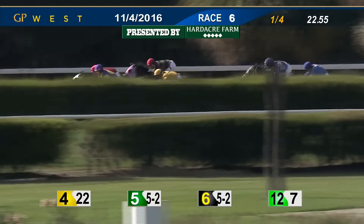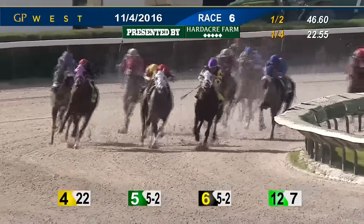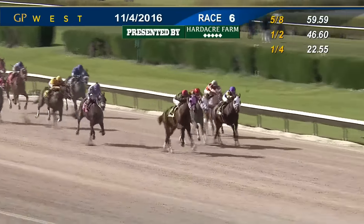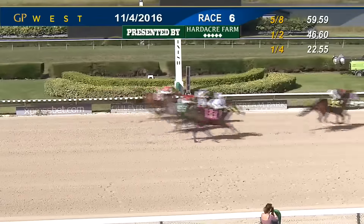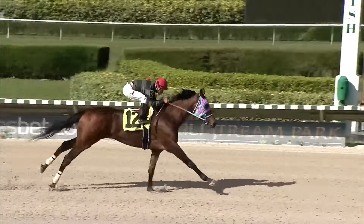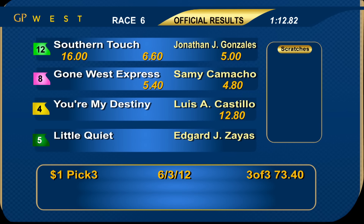As they move into the far turn, You're My Destiny now awaits the challenge from Little Quiet up on the outside. Mine Again is in there, Southern Touch with some running. Gone West Express going to try and circle those runners as well. Manana dropping back. You're My Destiny with the lead, Little Quiet trying to hang tough. Southern Touch up on the outside. Gone West Express has been very wide. Southern Touch has the lead — You're My Destiny is not done. Here comes Lady Greatness from far back. But Southern Touch has asserted to the front and is opening up by a length and a half. Southern Touch to win. Got tight for second between Gone West Express and You're My Destiny. Also tight for fourth between Lady Greatness and Little Quiet, in 1:12 and 4th. Number twelve Southern Touch continues to improve and gets the maiden score under jockey Jonathan Gonzalez for trainer Augustin Bazzara and ABC Racing. Number eight Gone West Express plotted a wide course but closed for second ahead of four You're My Destiny, first timer showed speed but could not hold on, she finished third.